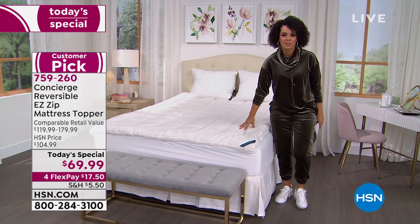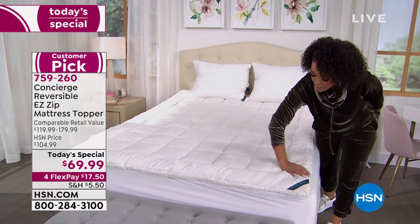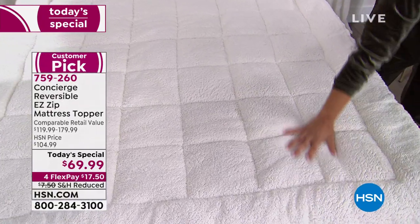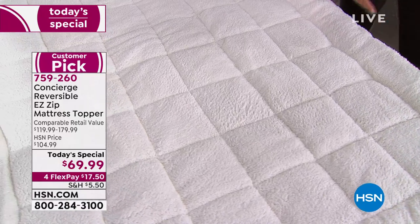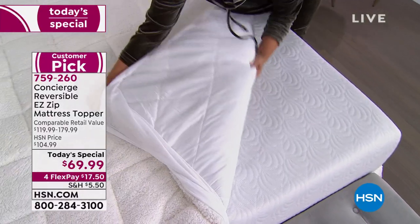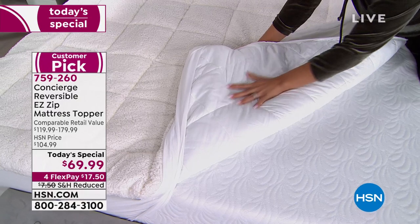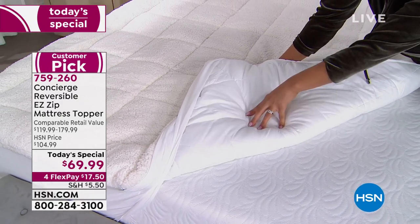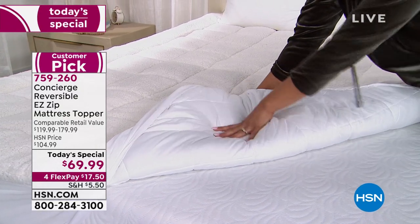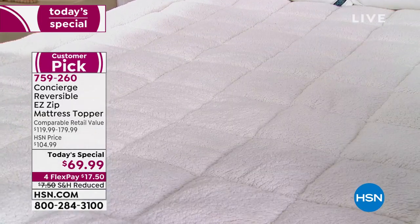We're in the winter months, so when you unbox this you'll put it on with that faux sherpa side up — that faux sherpa has a beautiful plush feel, ultra soft, with just enough comfort, lift, and coziness to keep you warm. As it warms up, don't box it away — reverse it inside out, because on the other side you have the beautiful Comfort Dry moisture-wicking technology from Concierge Collection. You can put it in your machine, wash on a light cool setting, tumble dry on low, and that moisture-wicking technology stays wash after wash.